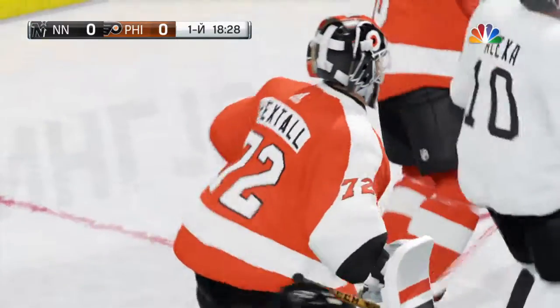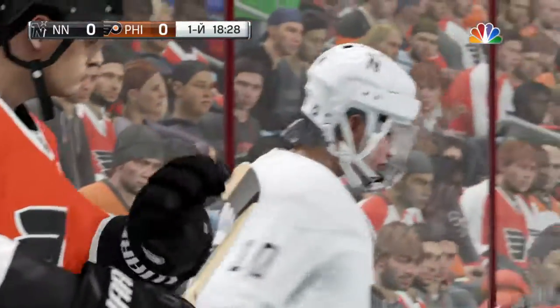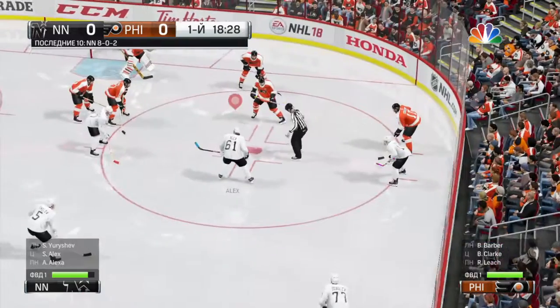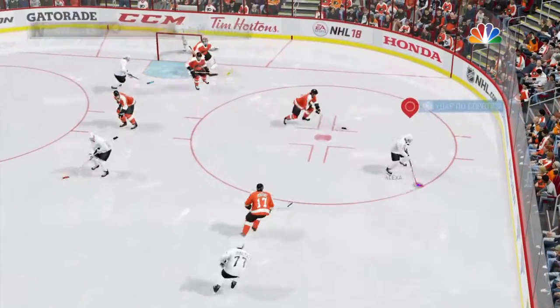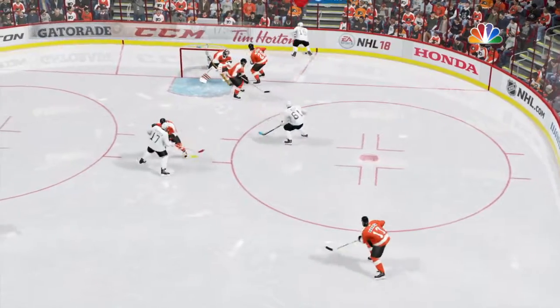Let's head down to ice level. Here's Ray Ferraro. It'll be interesting to see which team is able to move the puck better than their opponent tonight. Both teams like to be very aggressive. I'm going to be watching how quickly they can get in on the forecheck, but the team that can efficiently move the puck from their D zone up to the middle of the ice is probably going to be the team that wins.